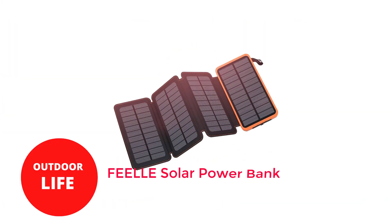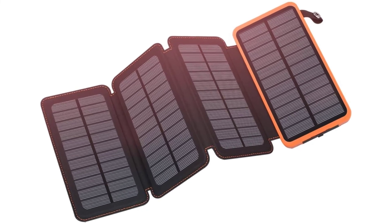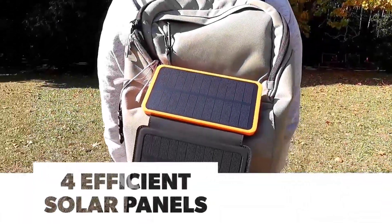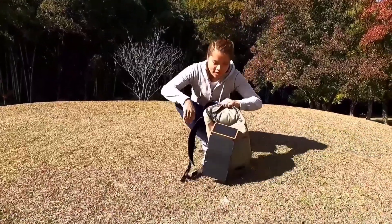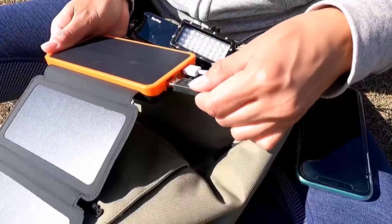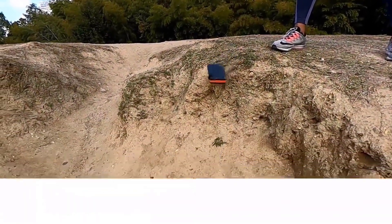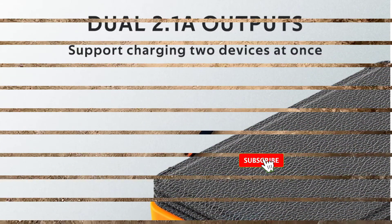Number 2: FEE LLE Solar Power Bank. Fold-out solar chargers provide more solar panel surface area to charge a smartphone, but they are also portable due to their collapsible shape. The FEE LLE Solar Power Bank has a staggering 25,000 mAh high-capacity battery that can recharge an iPhone up to 9 times, in contrast to some fold-out panels that can only be used to charge devices directly while the sun is out. The four foldable solar panels generate a total of 5 watts, and the dual USB ports support simultaneous charging of two devices.